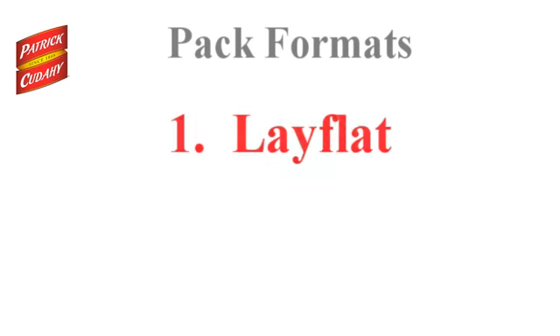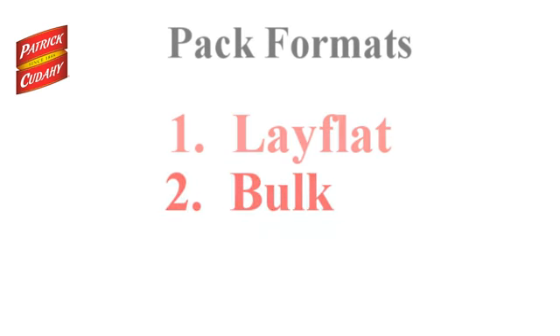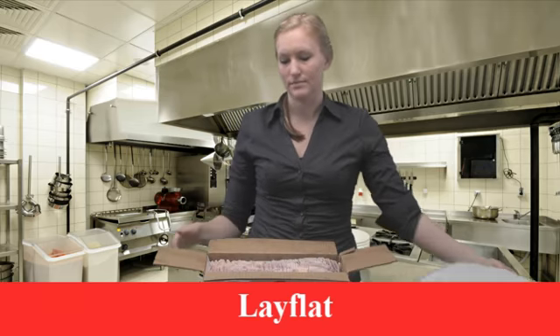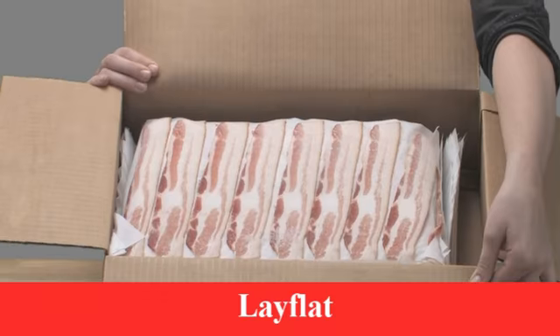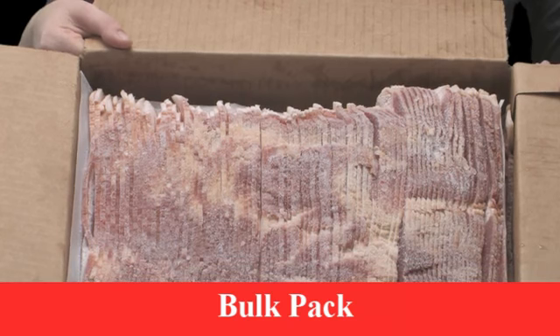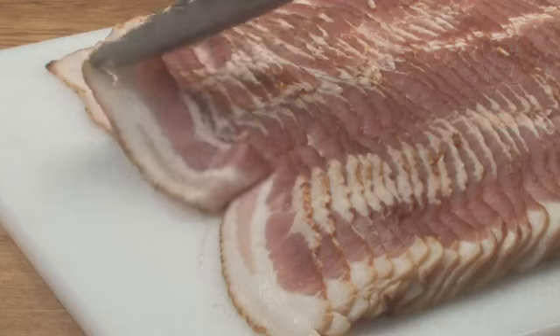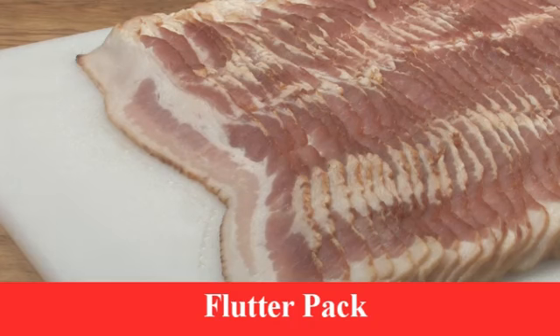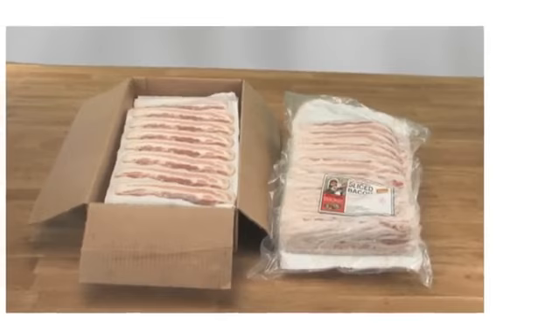The bacon comes packed in one of three formats: Lay Flat, Bulk, and Flutter. Lay Flat features single-layered slices on heat-resistant parchment paper for easy placement on sheet pans for cooking. Bulk packs feature slices stacked side to side on wax paper. Flutter packs feature a fanned arrangement that makes it easy to remove individual slices from the pack.